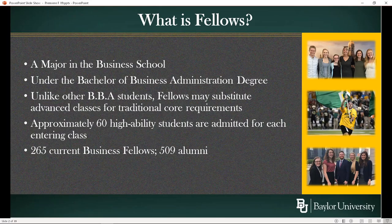Business Fellows is actually a major inside the School of Business. It leads to the Bachelor of Business Administration degree. There are a lot of degrees offered in the university — Bachelor of Arts, Bachelor of Science, Bachelor of Business Administration are three of the larger ones, but there are smaller, more specialty programs: Bachelor of Fine Arts, Bachelor of Music, Bachelor of Science and Education. Each of those titles for the degree tells you something about the degree.